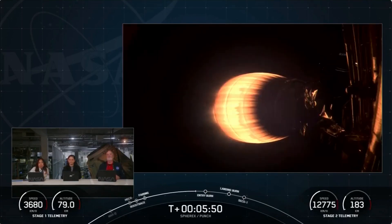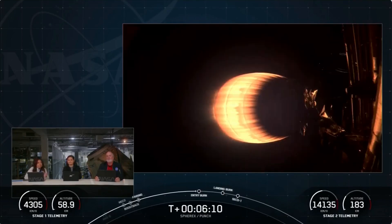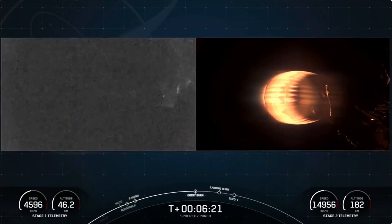LSP chose SpaceX to deliver SPHEREx and PUNCH to what's called Sun-Synchronous orbit, 650 kilometers above the Earth. SPHEREx is going to help answer some of the biggest astrophysical questions out there — like how galaxies form and evolve, how water and other key ingredients for life came to be. PUNCH is made up of four satellites that will study the Sun and see how it creates space weather that can significantly impact us on Earth — things like GPS and satellites.